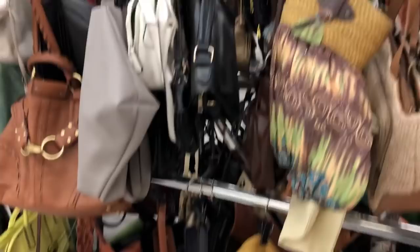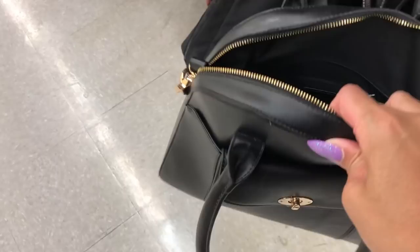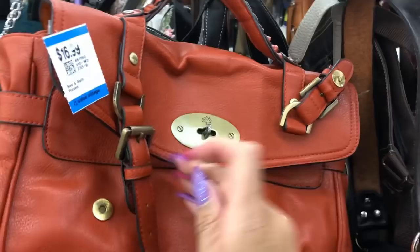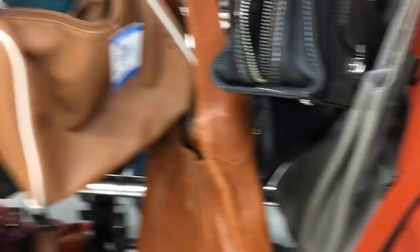I don't see anything as of yet. Oh, this looks like a Mulberry! It is a Mulberry but it might be a fake. I'm not sure — it doesn't feel like... actually it does feel like leather. It smells like leather too, I don't know.